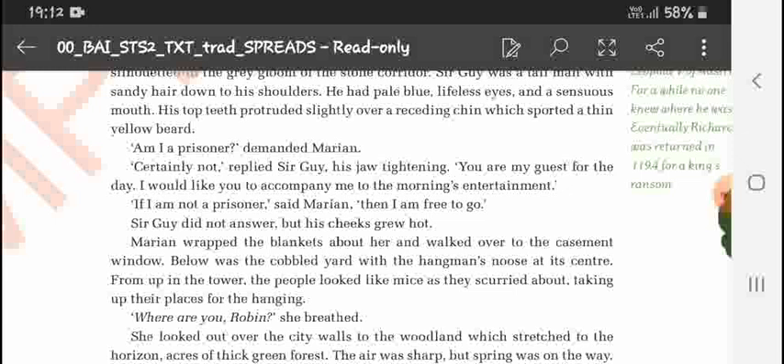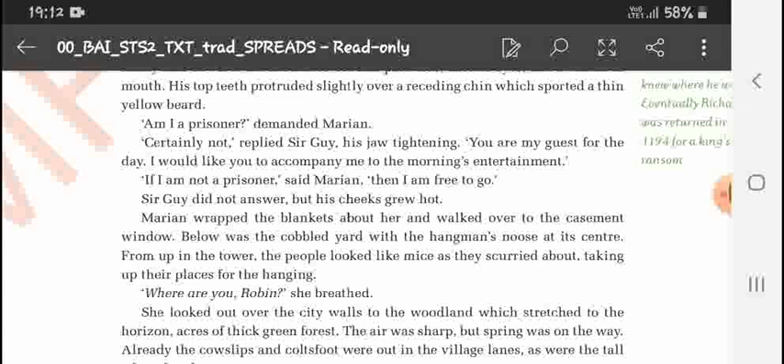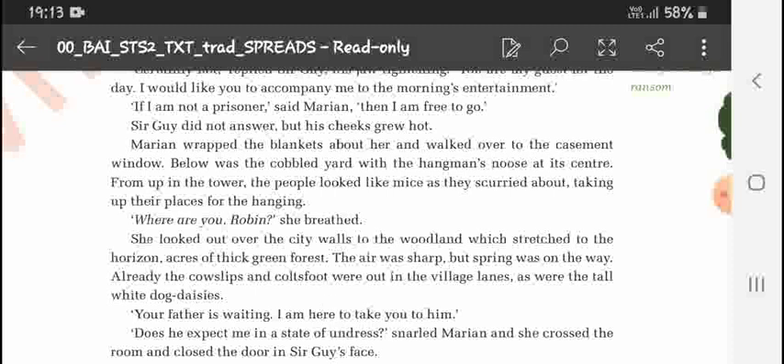Sir Guy said he would like her to accompany him to the morning's entertainment. Marian replied, 'If I am not a prisoner then I am free to go.' Sir Guy did not answer, but his cheeks grew hot. Marian wrapped the blankets about her and walked over to the casement window.